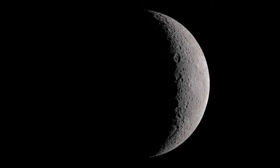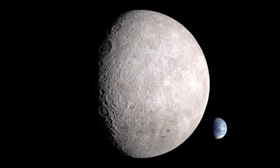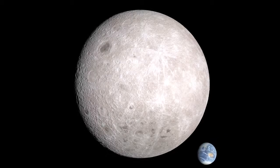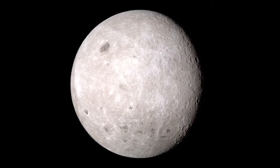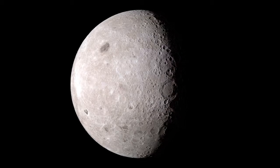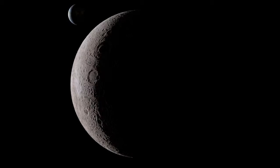In the second perspective, we're much closer to the moon, using a wide-angle lens that makes the distant earth seem smaller. With our view fixed on the moon, the rest of the solar system seems to dance and whirl around us.